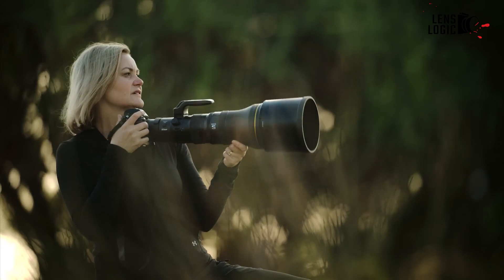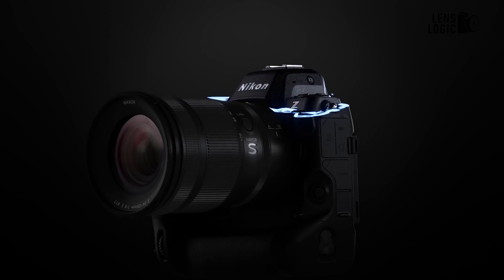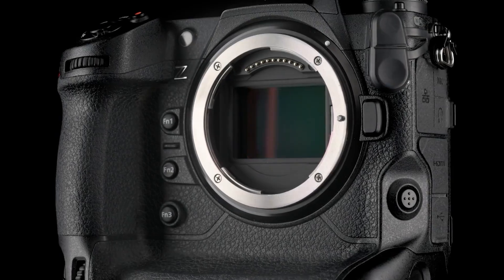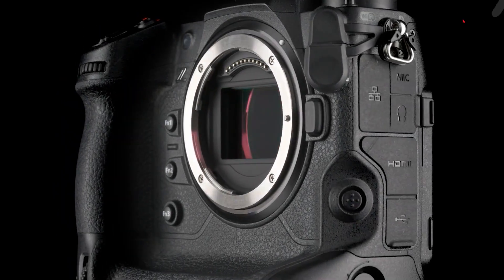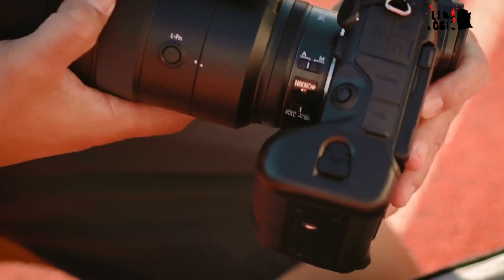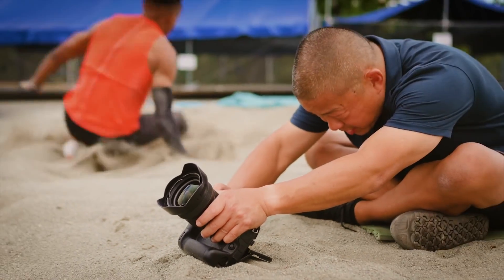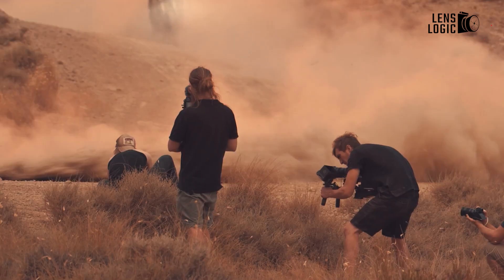Nikon looks poised to unleash their new Z63 mirrorless camera as a major upgrade over the existing Z62 model. With an array of rumored specification improvements, the Z63 aims to be a top-tier hybrid camera focused on providing exceptional performance for both still photography and video capture.